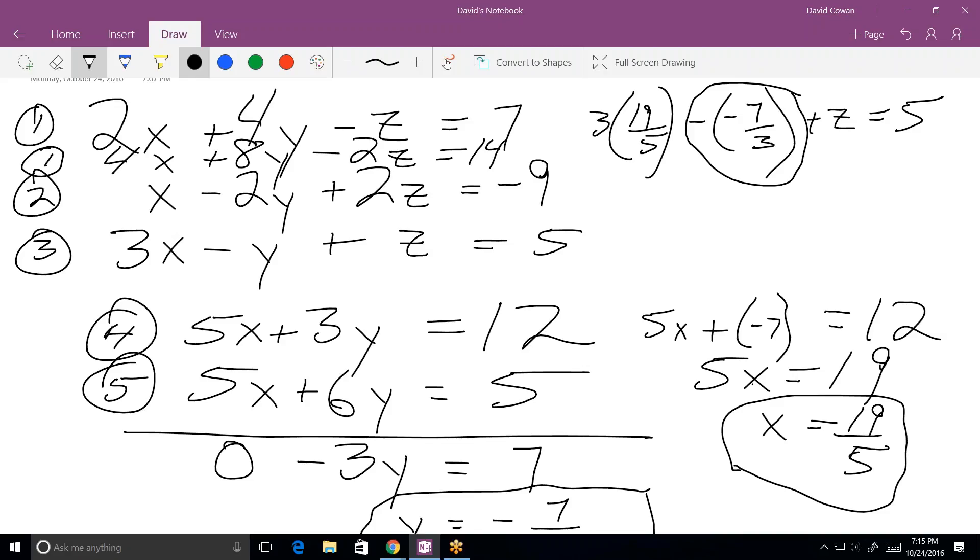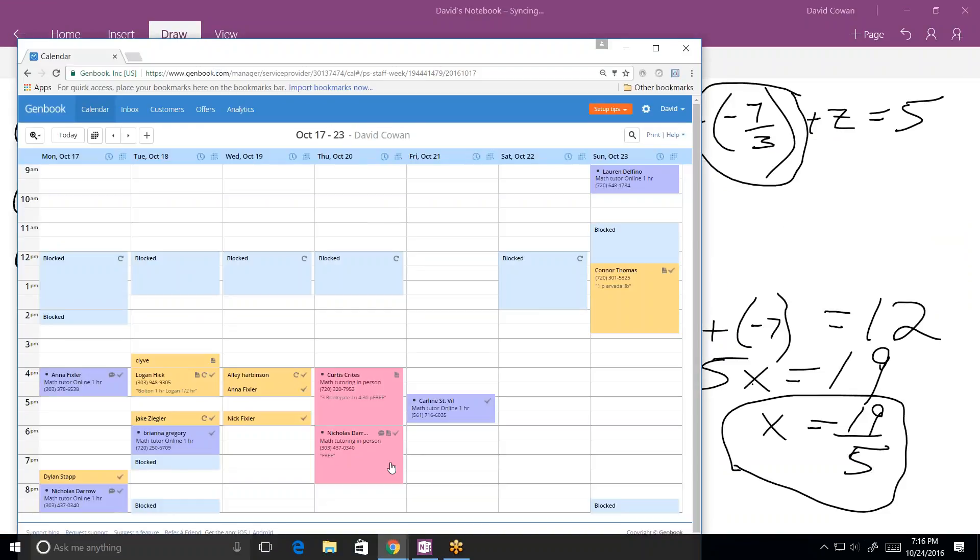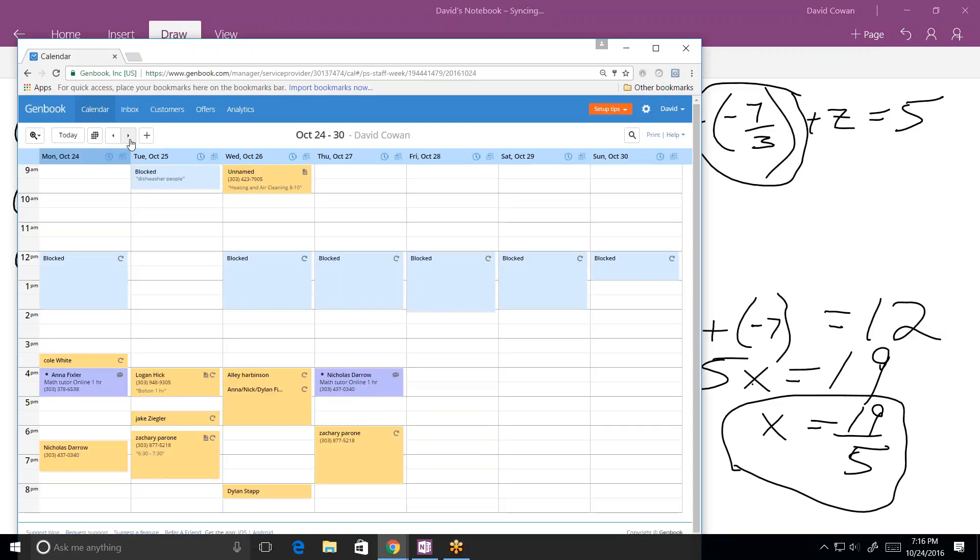That's all the homework — let's make it a 45-minute session. The tutor charges only for the time used. They confirm the next session is online at 4 o'clock on Thursday.